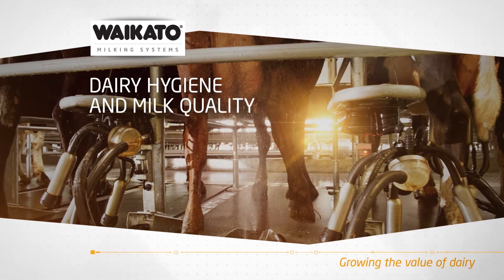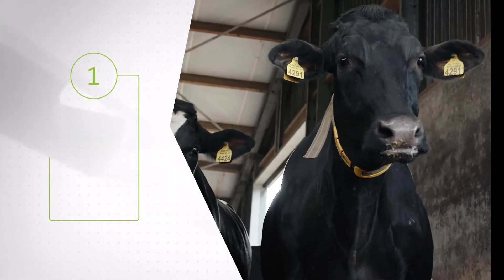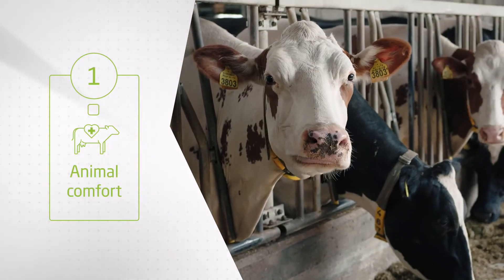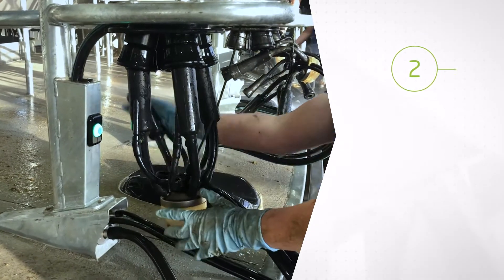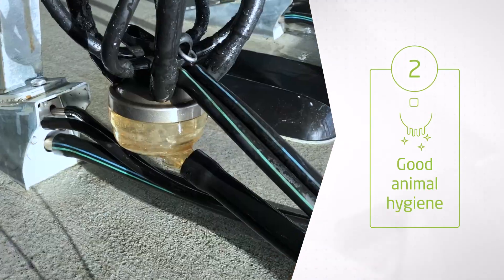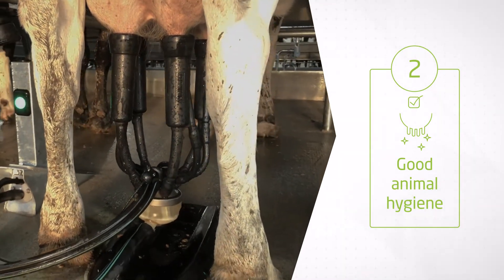Maintain Optimum Farm Hygiene for High-Quality Clean Milk. High-quality clean milk starts with good animal comfort. Always aim for good animal hygiene. When animals are comfortable and healthy, they will be calm at milking time.